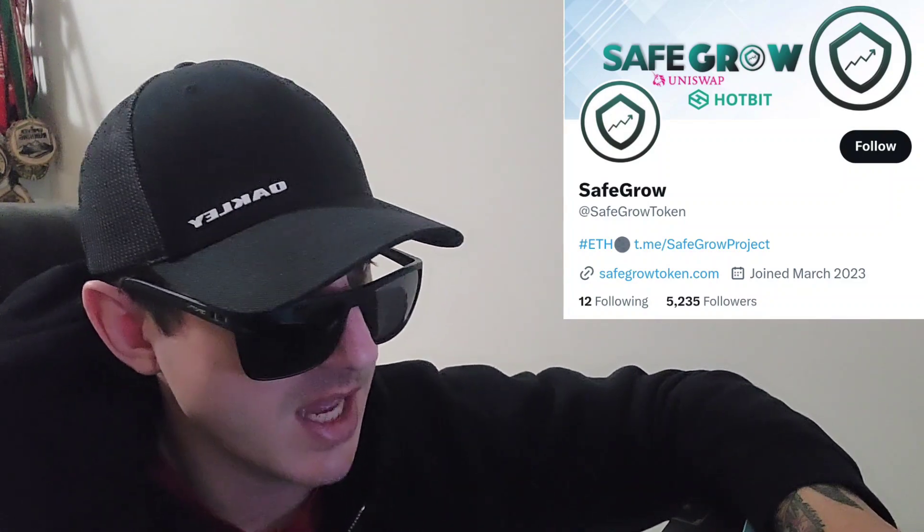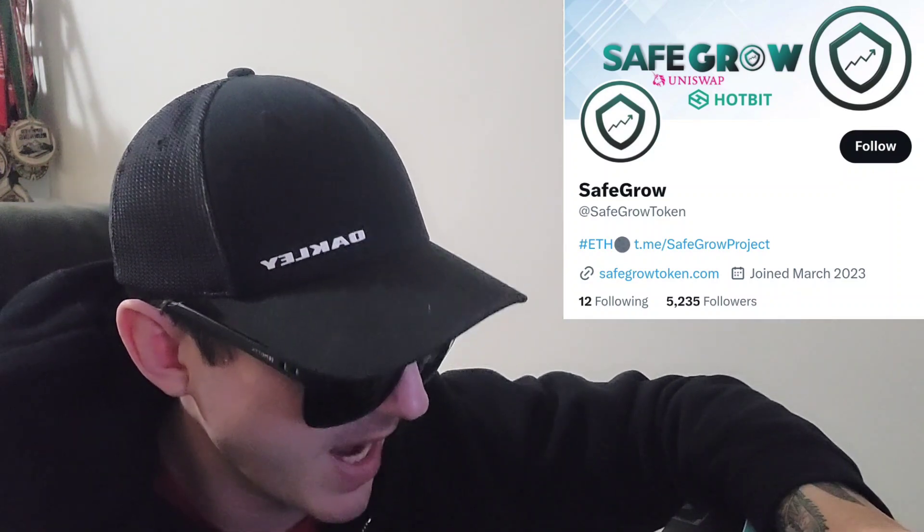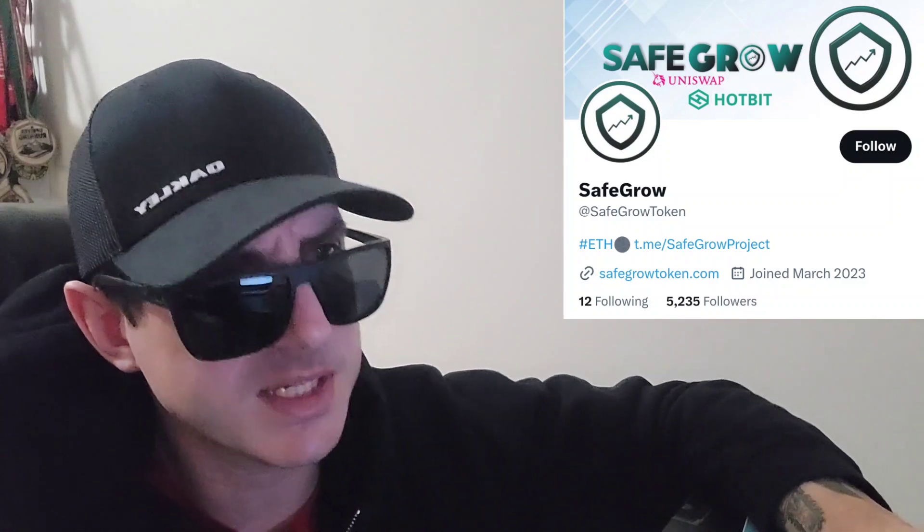What's up everybody? Logan here, stock investor, aka crypto investor, back with another video. Today we're going over the SafeGrow token. The SafeGrow token just got a brand new central exchange listing and it just got listed on CoinMarketCap just today. We're going to go over the information on this token and how you can get it in just one second.